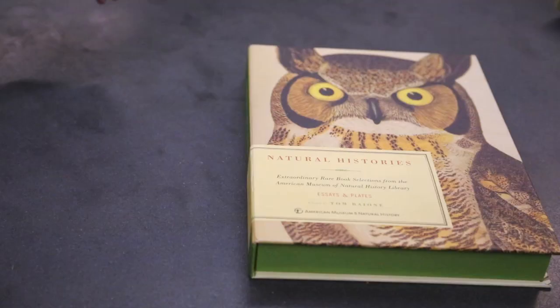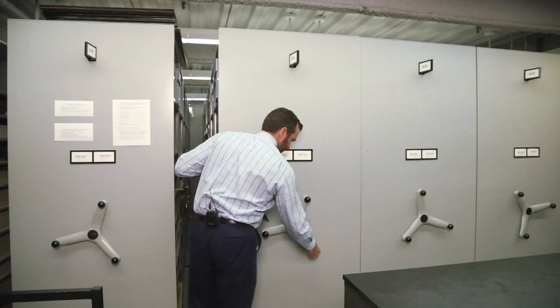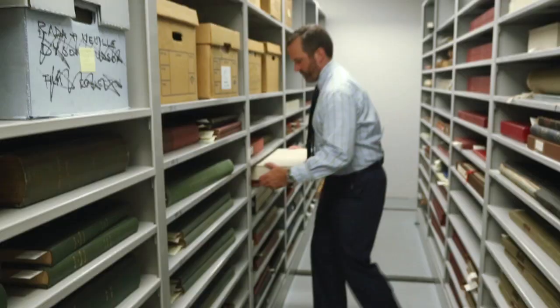Natural Histories came about because we wanted to let people outside of the museum know about the rich rare book collection contained here. The rare book collection is comprised of over 14,000 volumes used by researchers from all around the world.